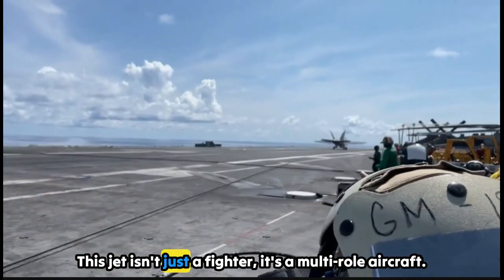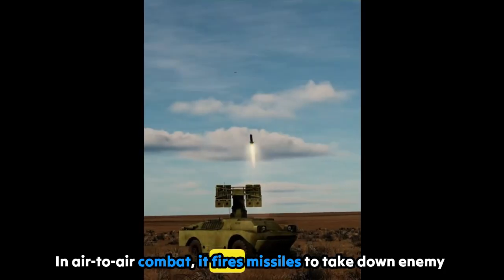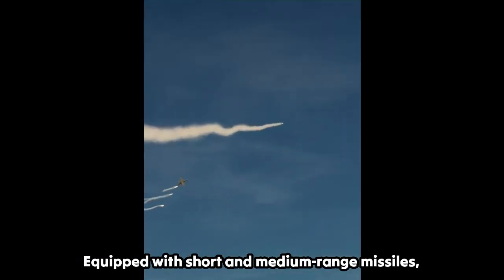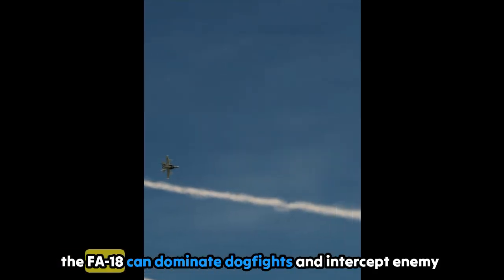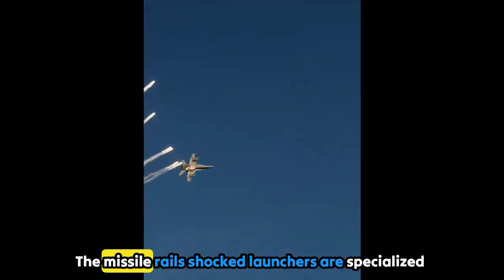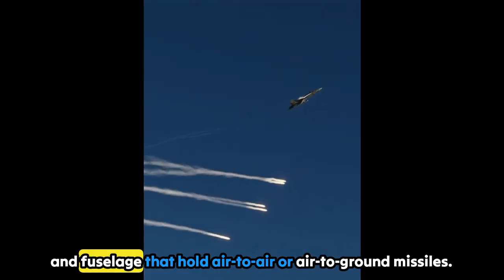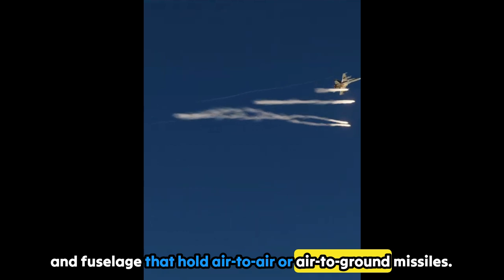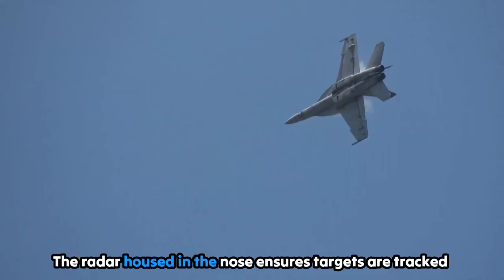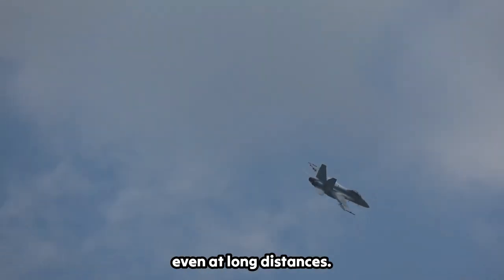This jet isn't just a fighter — it's a multi-role aircraft. In air-to-air combat, it fires missiles to take down enemy planes. Equipped with short and medium-range missiles, the F/A-18 can dominate dogfights and intercept enemy aircraft. The missile rails and ejector launchers are specialized mounts on the wings and fuselage that hold air-to-air or air-to-ground missiles. Electronic signals initiate missile deployment when fired, and the radar housed in the nose ensures targets are tracked accurately, even at long distances.